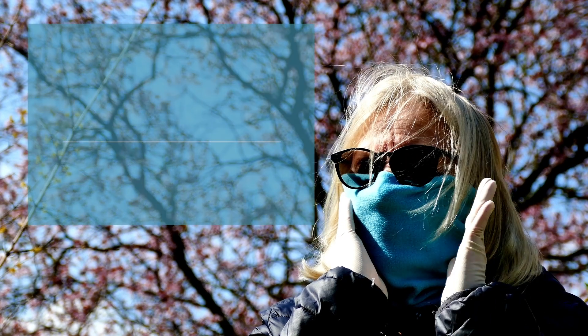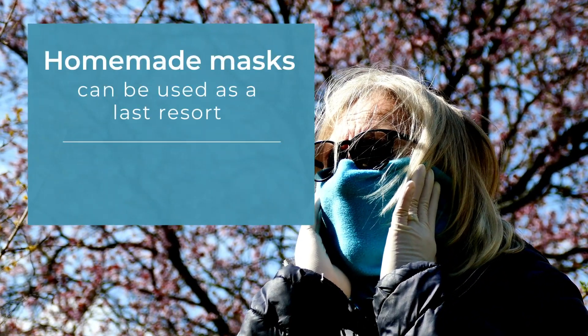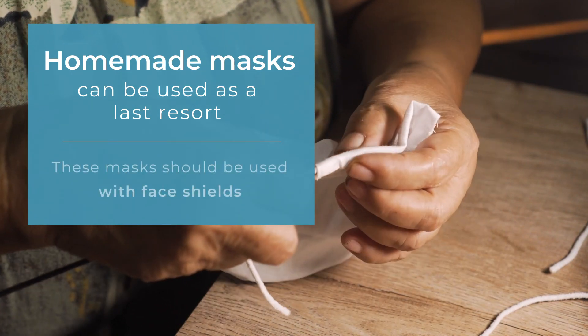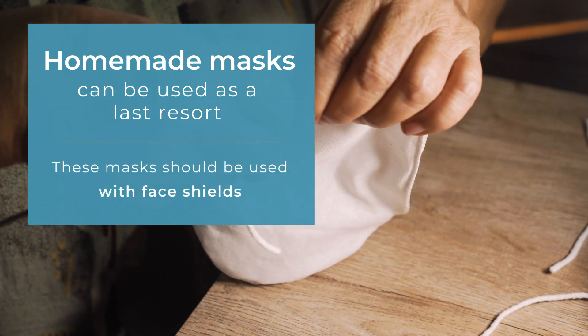As a last resort, the CDC suggests using homemade masks such as bandanas and scarves, which are not considered approved PPE. Homemade masks should be used in combination with face shields.